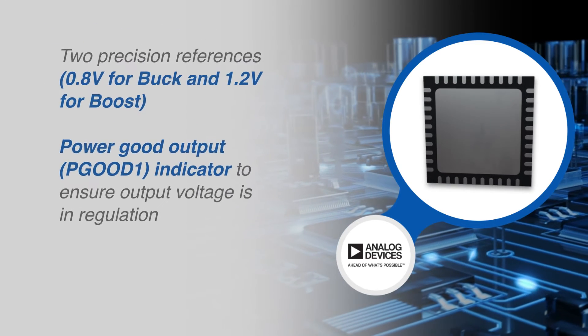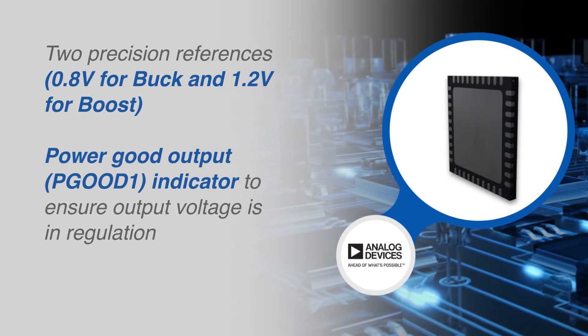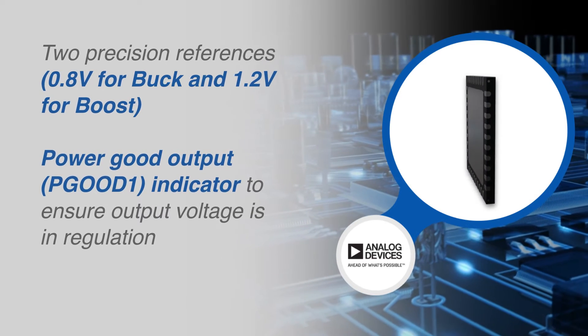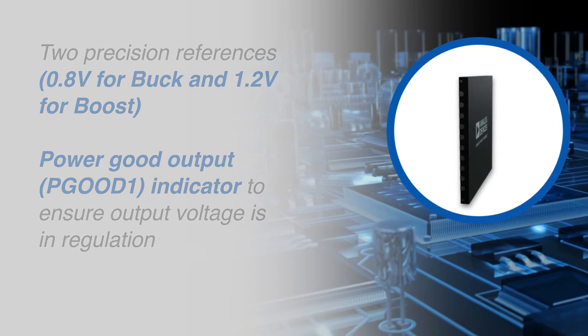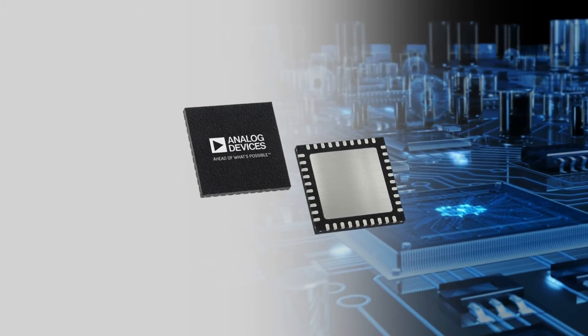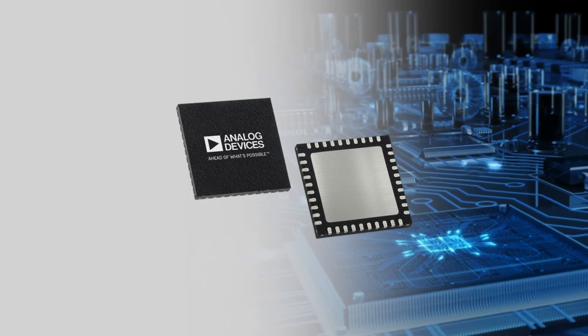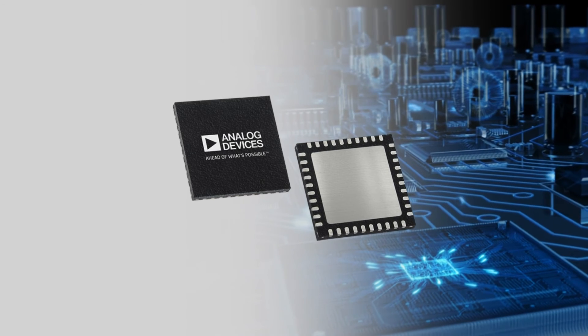The LTC7818 features a precision 0.8V reference for the bucks, a 1.2V reference for the boost, and a power good output indicator. Housed in a small 40-lead 6x6mm QFN package, the LTC7818 is ideal for automotive, industrial, and military systems.